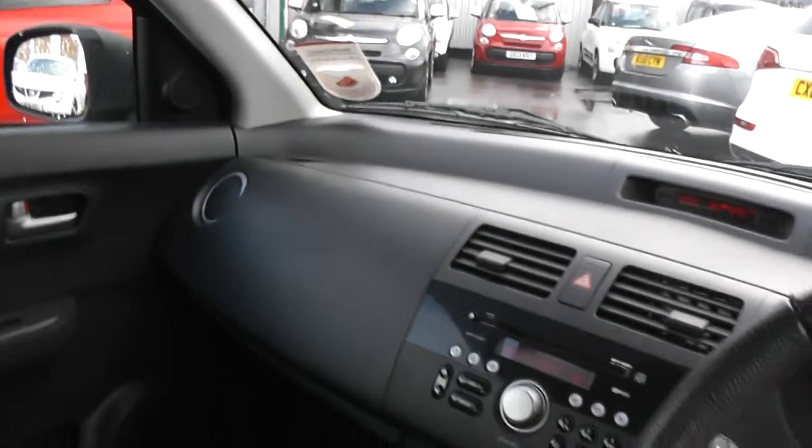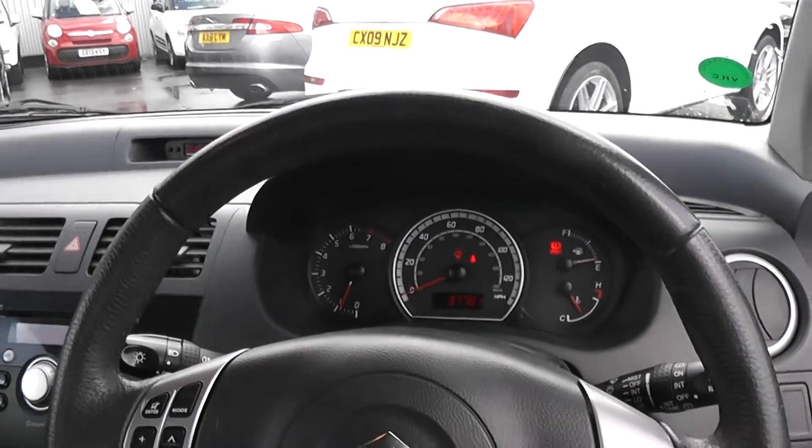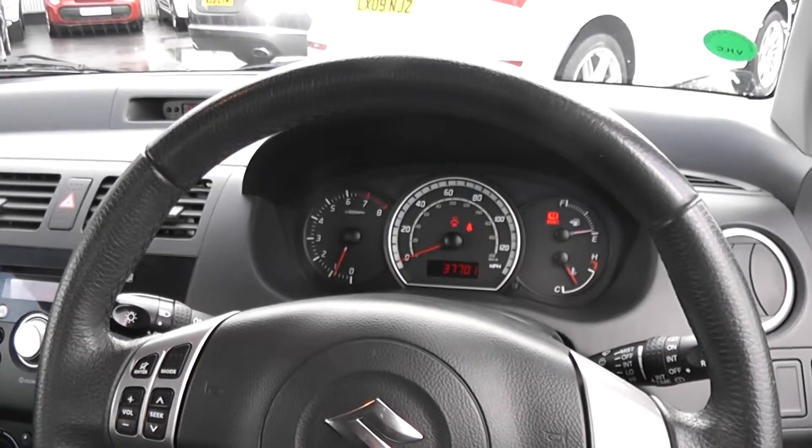There are excellent finance packages available on this car, and if you reserve it online you will receive an additional discount. We look forward to hearing from you. Essence Garages, Cardiff.